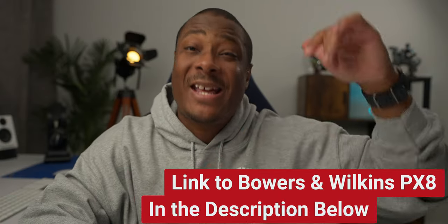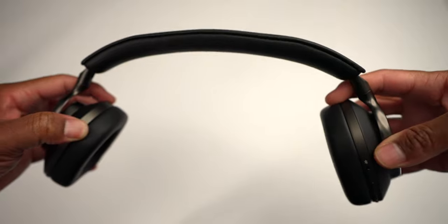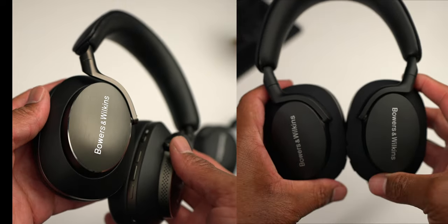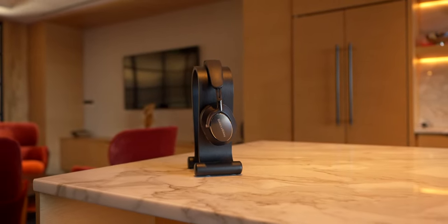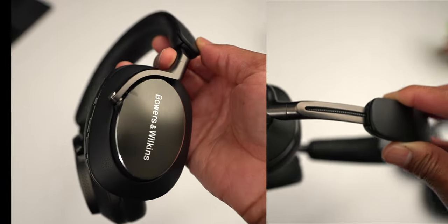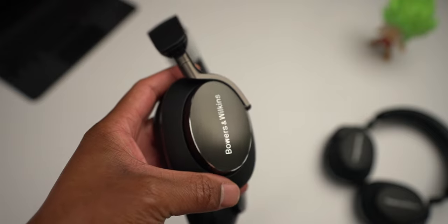A link with real-time discounts is provided in the description below. The headphones do not feel cheap at all and are definitely not an issue for people with larger heads. The PX8 shares a lot of similarities with the PX7 S2, but with high-end finishes and a more luxurious look. Six microphones are used in the PX8 to assist with call quality and noise cancellation. The PX8 uses cast aluminum telescoping arms and Nappa leather on the headband and outer ear cups, making the unboxing experience feel premium — the headphones smell like fine leather when first taken out of the box.